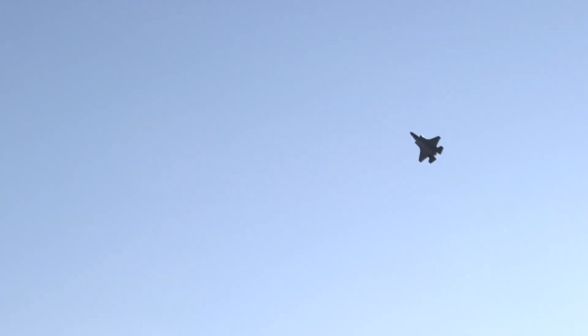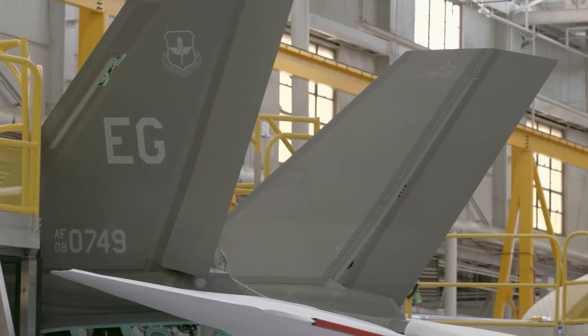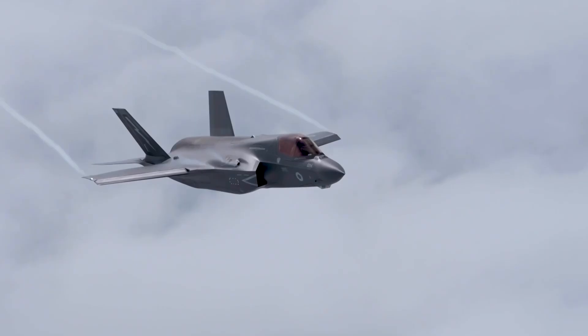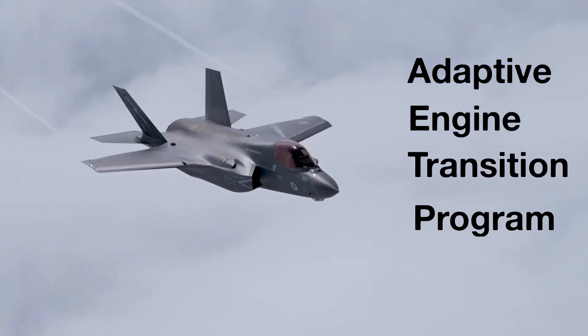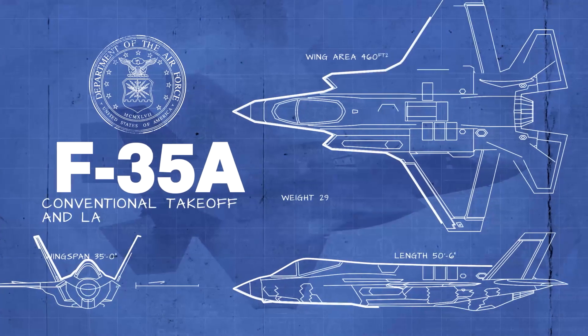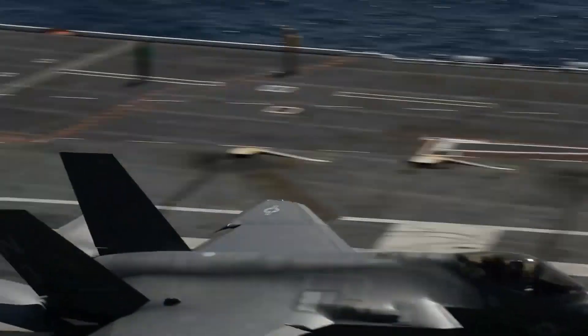The F-135 engine has been called the world's most advanced fighter plane engine, but it has been troubled by maintenance and reliability issues. To address this, the Air Force's Adaptive Engine Transition Program, or AETP, has put out contracts for its replacement. The new engine would be fitted into the conventional takeoff and landing F-35A as well as the carrier-based F-35C variant.